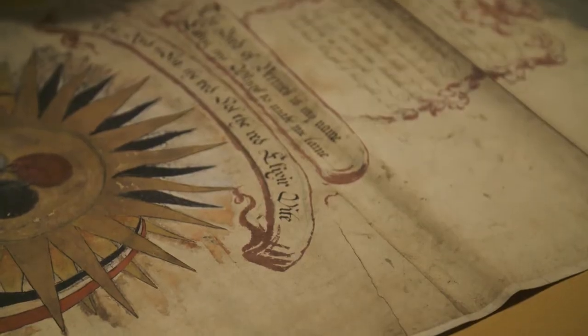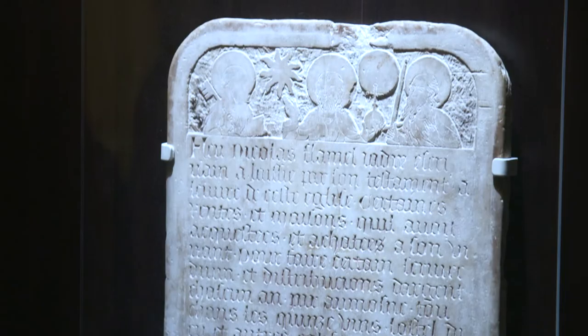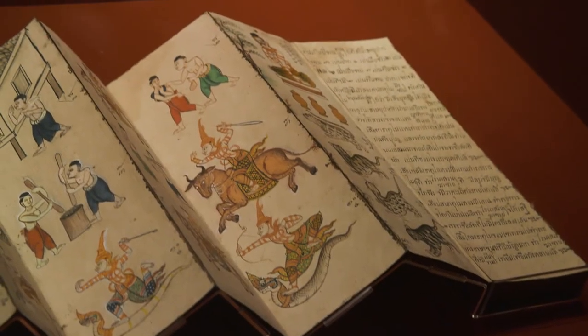We are combining centuries-old artefacts from the British Library's collection around the themes of the history of magic, as well as brand new items that have never been on display before from Bloomsbury's and JK Rowling's own archives.